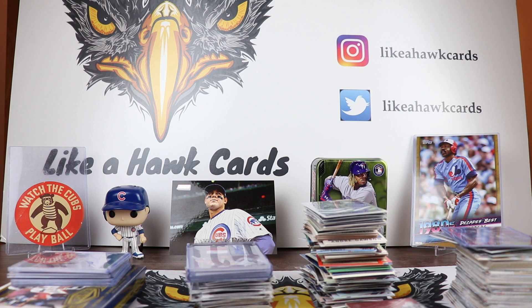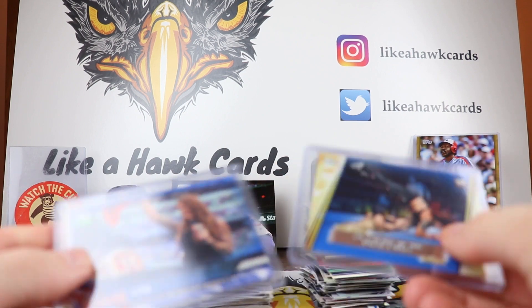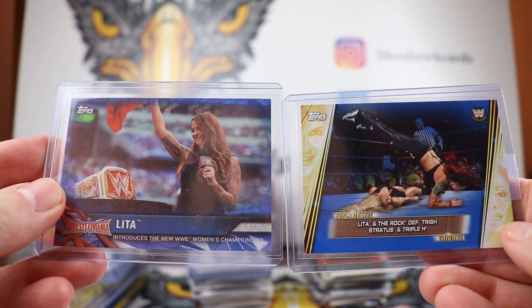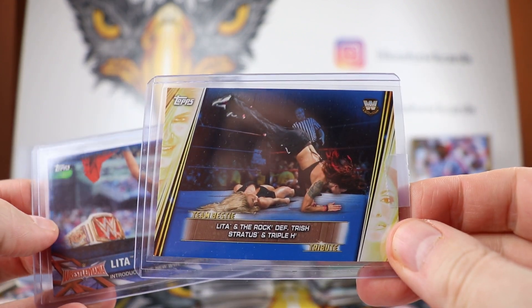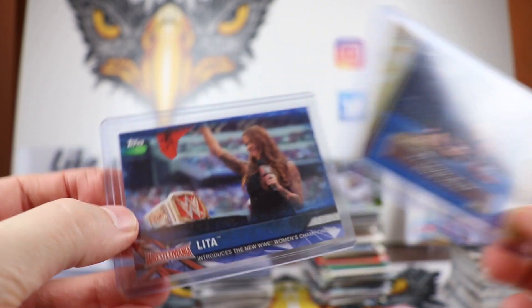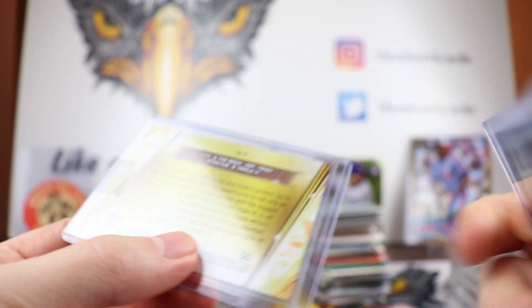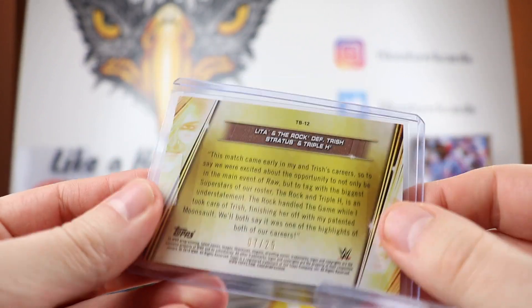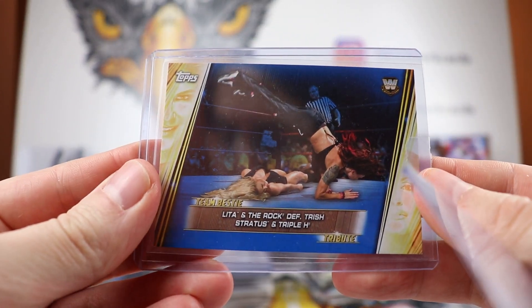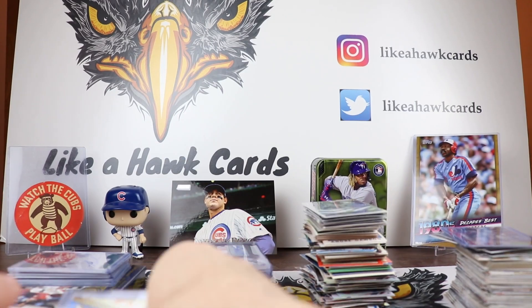We had a mail day, starting off with a trade from Bears 2005. We traded for these blue Lita cards — I think it was from the Walmart set that had the Trish and Lita. These are out of 99 and out of 25. He already hit another one of these and traded it to me, so we're working on the 25 set. PC Lita — that is very nice to get.